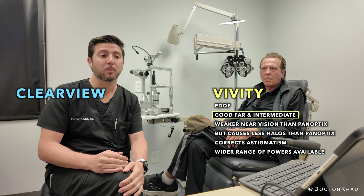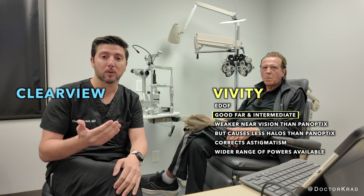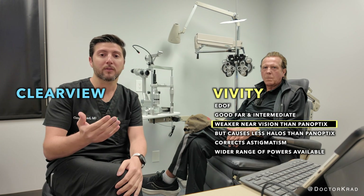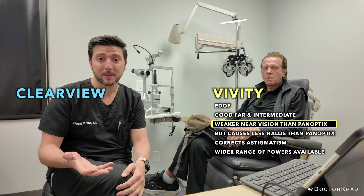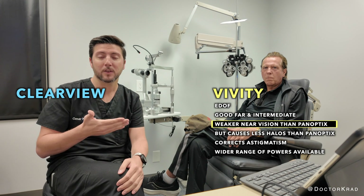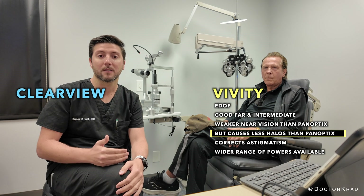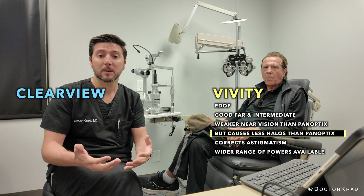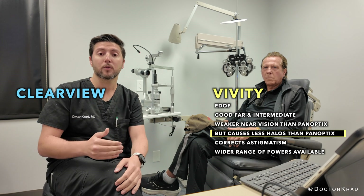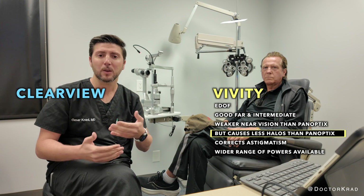A Vividy lens is an extended depth of focus lens. An extended depth of focus lens is supposed to provide very good far vision and also good intermediate range vision. It doesn't provide very good close vision. Its big brother, the PanOptix, does provide better reading vision. However, with the PanOptix, more people express symptoms of halos at night, especially from car headlights. If we don't want to experience halos at night, we typically reach for the Vividy because it has less halos at night, but slightly weaker reading.